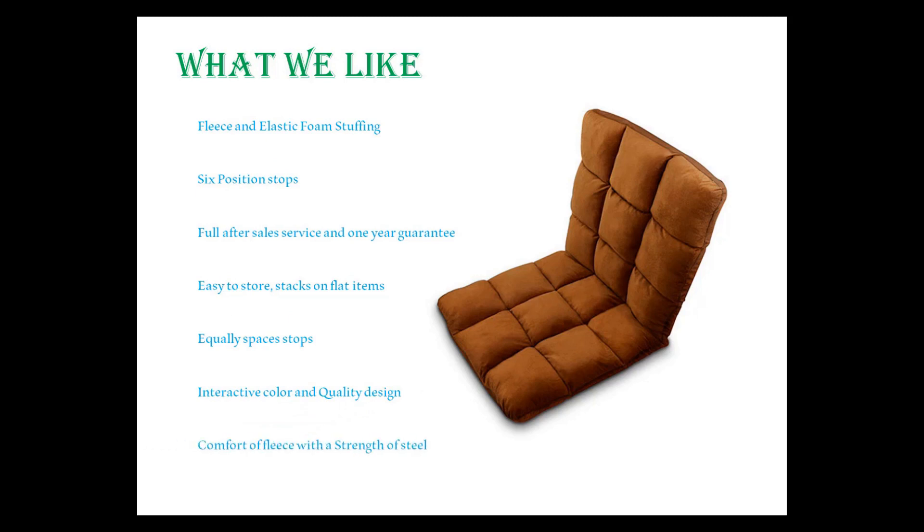Equally spaced stops, interactive color and quality design, comfort of fleece with the strength of steel, and a reasonable price.